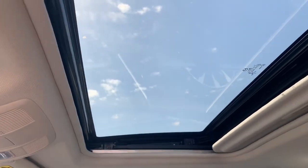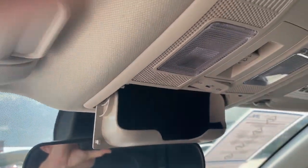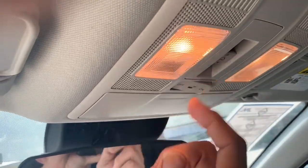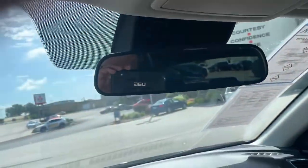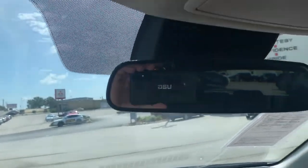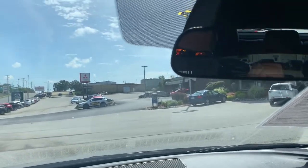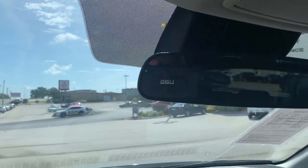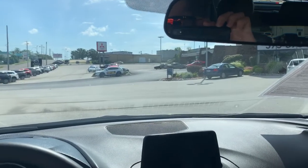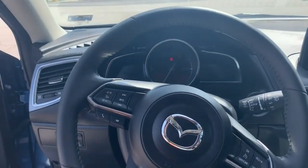It comes equipped with a sunroof, moonroof. There's a sensor up here that will detect rain hitting the windshield, so your wipers will come on automatically. It also detects oncoming headlights — so if you're using your high-beam headlights, this car will actually dim its headlights for you, so you don't ever have to worry about blinding somebody when you're using your high-beams.